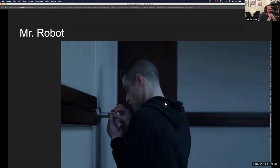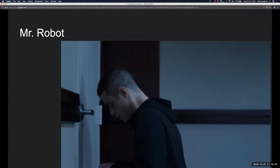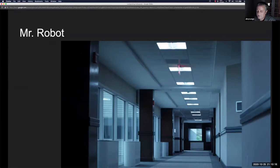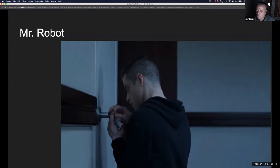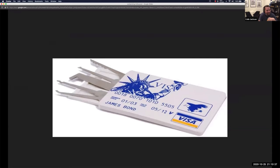Last clip: Mr. Robot. They're trying to keep the episode's pacing suspenseful so it's very quick. Picking fast isn't typical — you usually have to rake to get open fast, not single-pin pick. The character is using what looks like a credit-card kit — not even a full handle, all fingertips, with no real control. You can't even tell exactly what tools he's using.